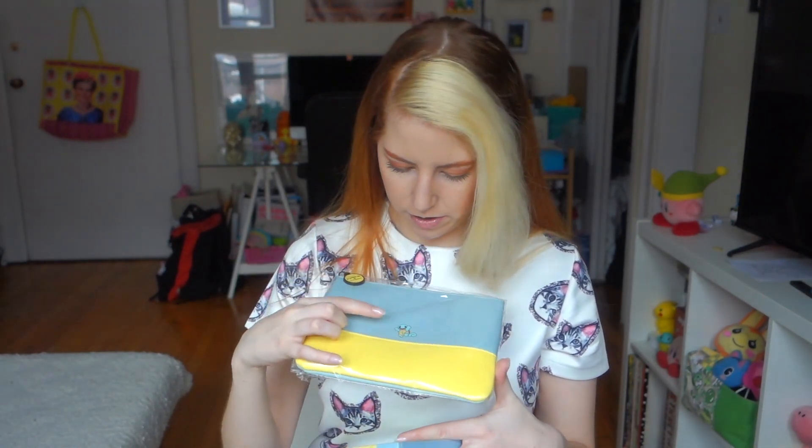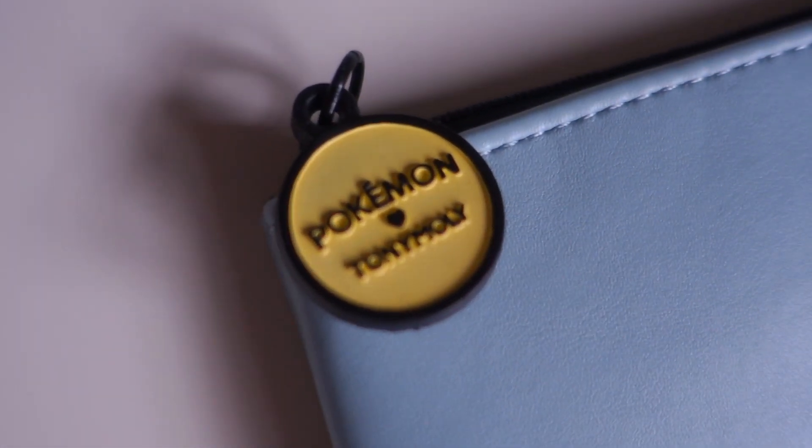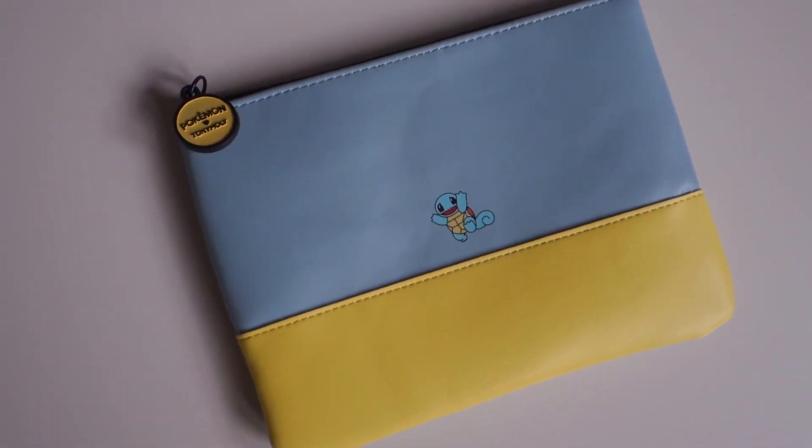Now for a little humble brag - from Tony Moly, the store where I got the little octopus products, how cute is this: they have a Pokemon collaboration. Obviously I had to get it. This one is a little Squirtle pouch - so cute. This probably won't be available by the time you visit, but keep an eye out for little special collaborations like this.